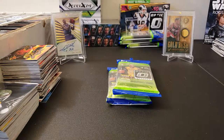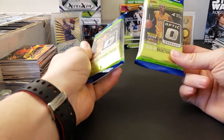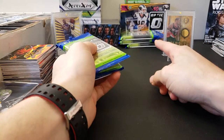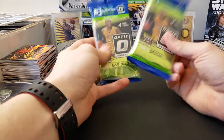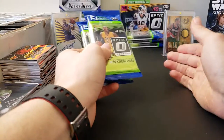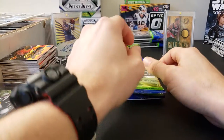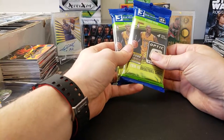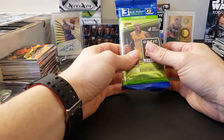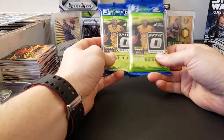Hey everybody, Nate512 back again with a card break for you. Today I have a couple packs of Optic Basketball Cello Packs. I have more — I'll break those later in another video. Just want to try to milk it and get some good fun out of this and not bust it all at once. I like to savor cards and not just rip through them. We'll do two packs today and I'll just slowly rip the other ones later.